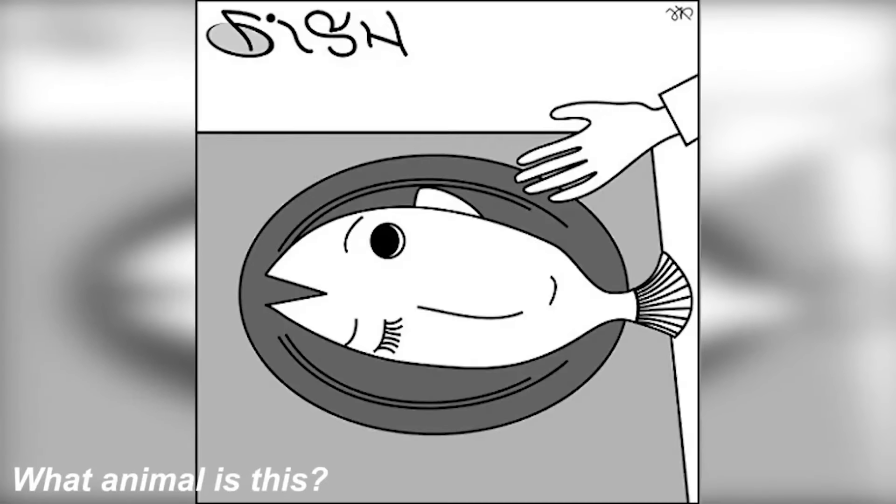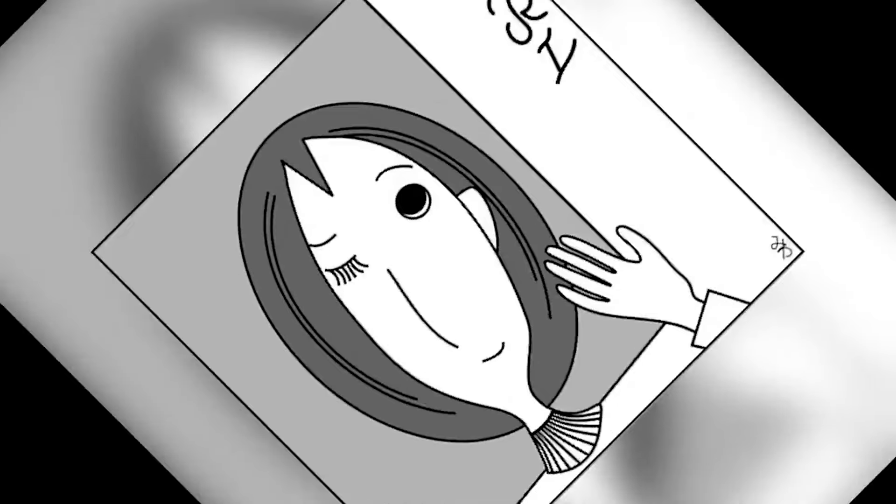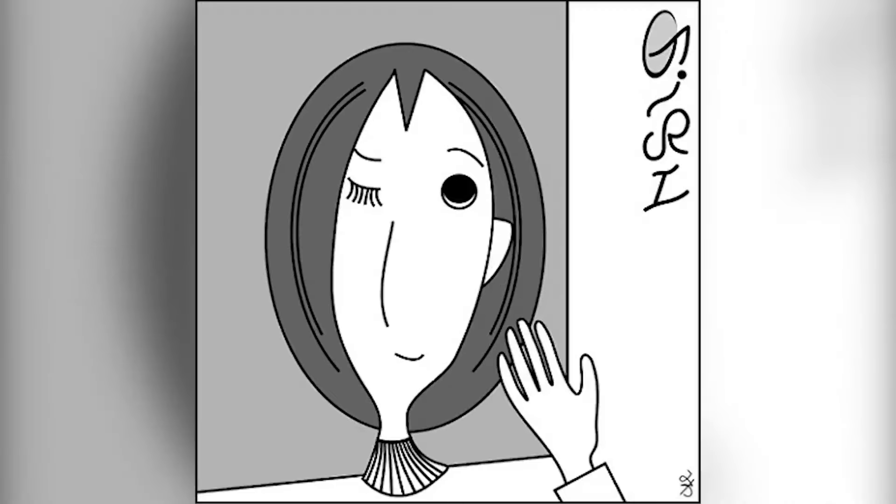Moving on, we have this photo here. Right now you might think you can see a fish on your screen, but there's actually something else hidden in this photo that only people with the best eyesight are able to see. Comment down below what the other thing in this photo is. If we turn this photo to the side we'll actually see that there's a lady in this photo as well. If you're able to spot this, that means you have some really special eyes.